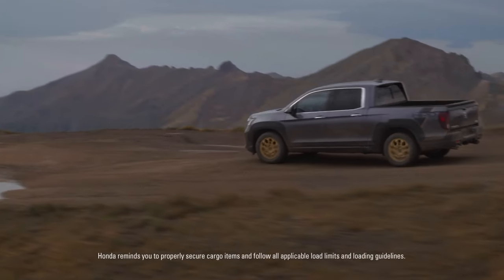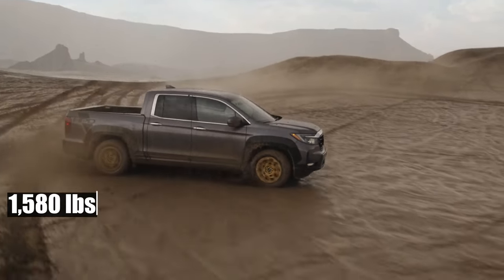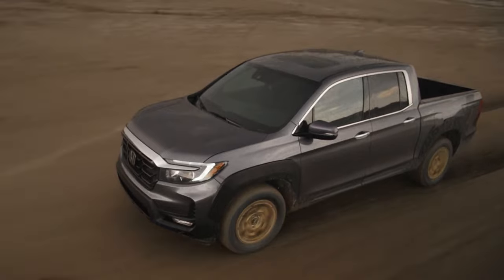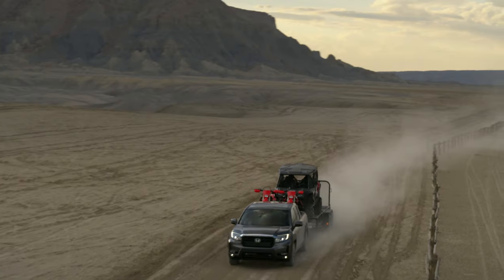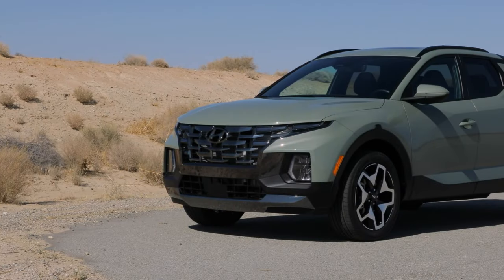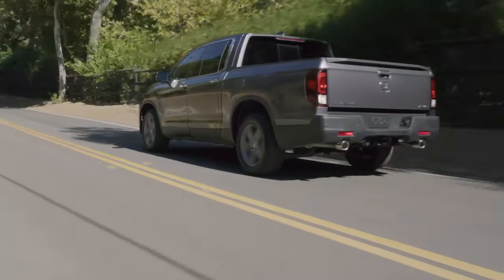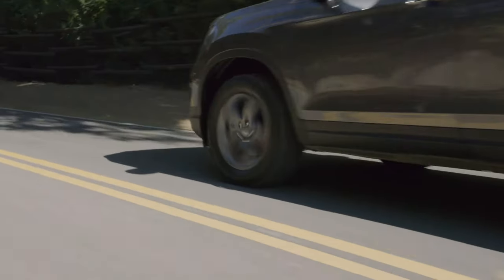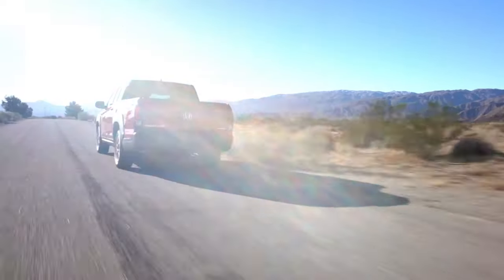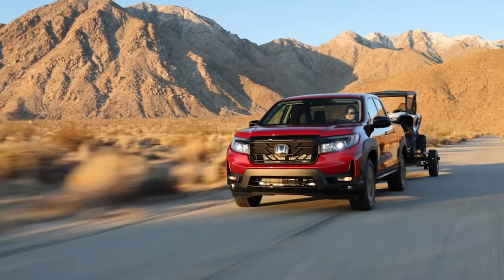The Ridgeline's towing and payload capacities are also not very impressive. It can haul up to 1,580 pounds of payload, which is decent but not outstanding. It can tow up to 5,000 pounds, which is less than most of its competitors and even equal to the smaller Santa Cruz. The ride quality also suffers when towing anything heavier than a jet ski or a small trailer. The Ridgeline is clearly not a truck for serious towing or hauling needs — it is more suited for people who want a comfortable and versatile vehicle that can handle some light-duty tasks.